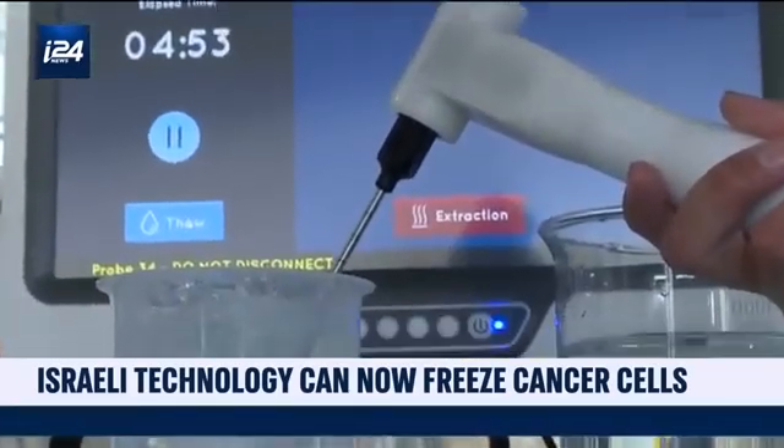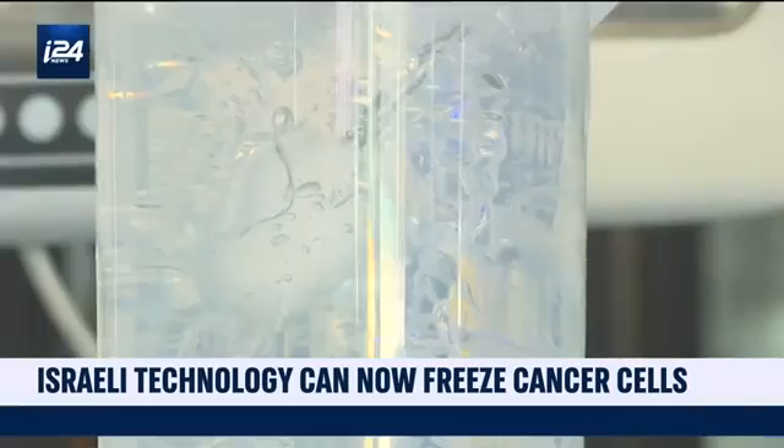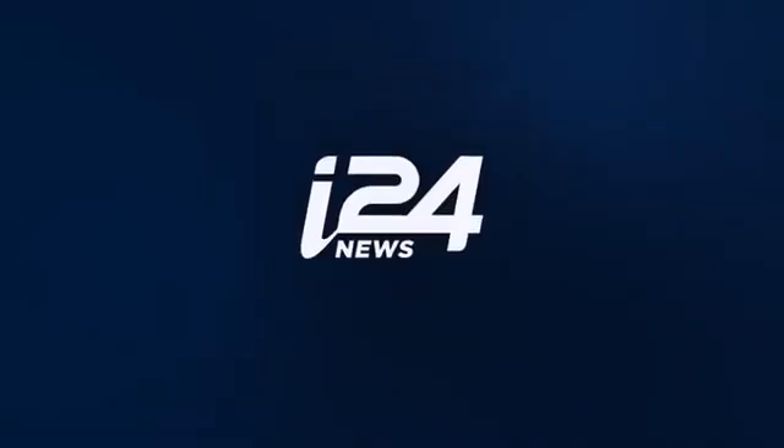Up until now, more than 400 breast cancer patients have been treated in Japan. In the U.S., a clinical study is underway, with 200 breast cancer patients treated so far. The Israeli device is already available in the United States, Asia, Australia, and in some European countries such as Spain and Germany.